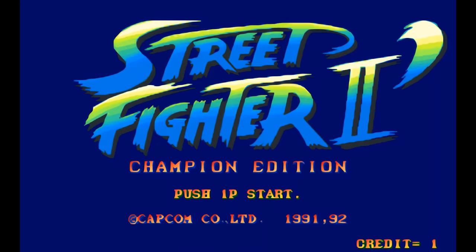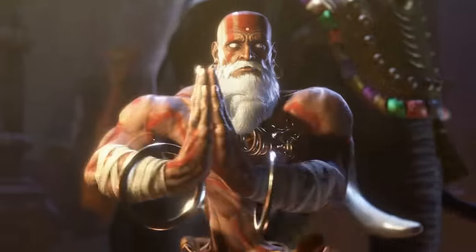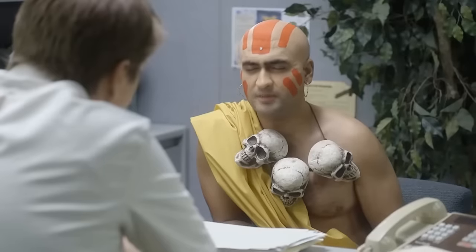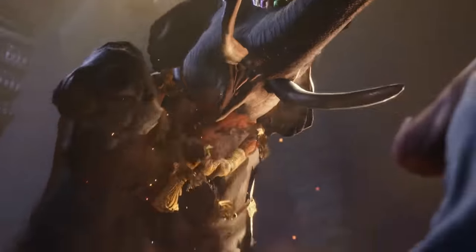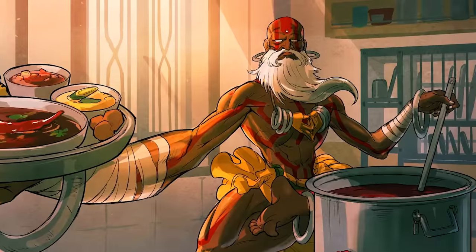In 1991, Capcom's Street Fighter 2 brought us Dhalsim, a mystical monk who has been teaching yoga for two years. Sure, he could teleport and shoot fireballs, but we all chose Dhalsim for his stretch powers.